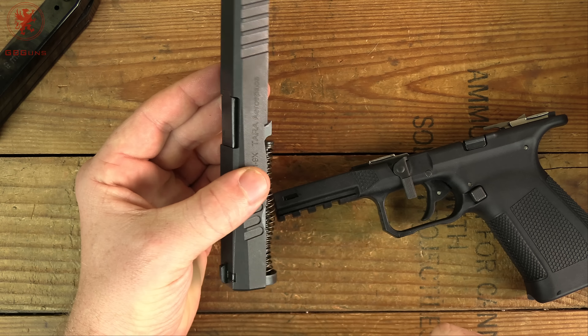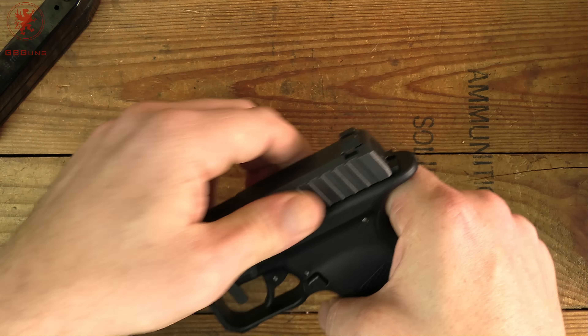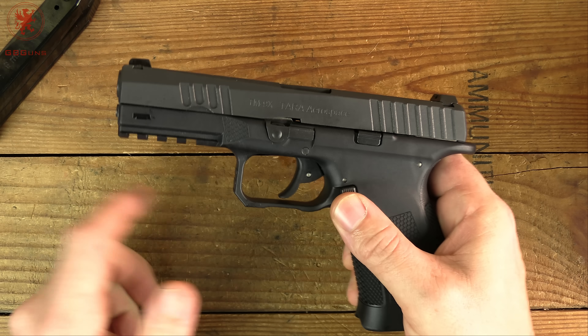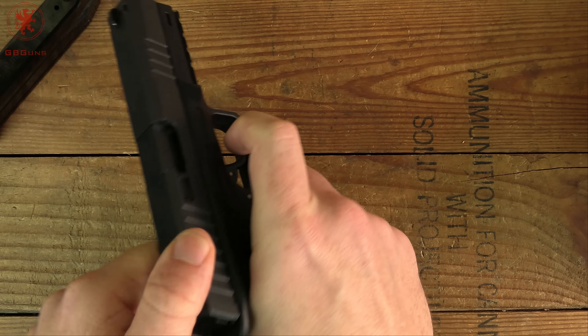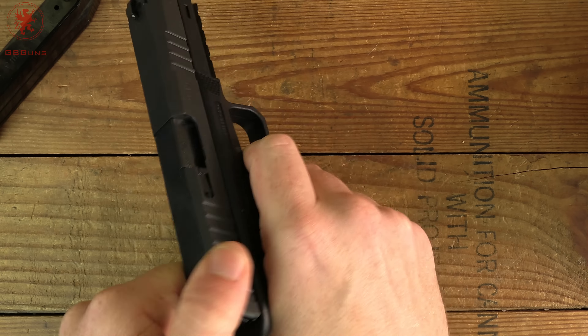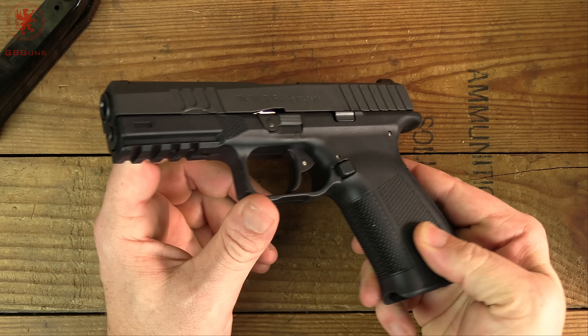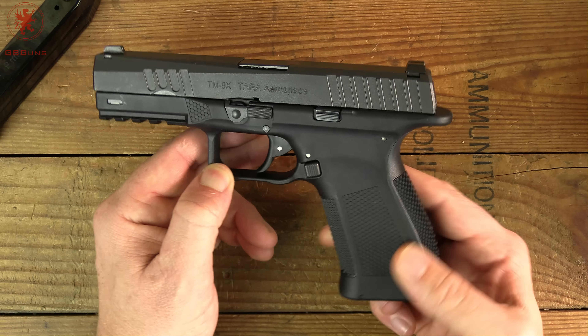Reassembly: popping the barrel back in as normal and setting the spring in its spot. Put the slide on the rails, pull the rear — that lever kicked up automatically, don't know if that's a feature or just happened. Functions check and we're back and good to go. Very simple operation and maintenance, it appears. It comes nicely oiled.